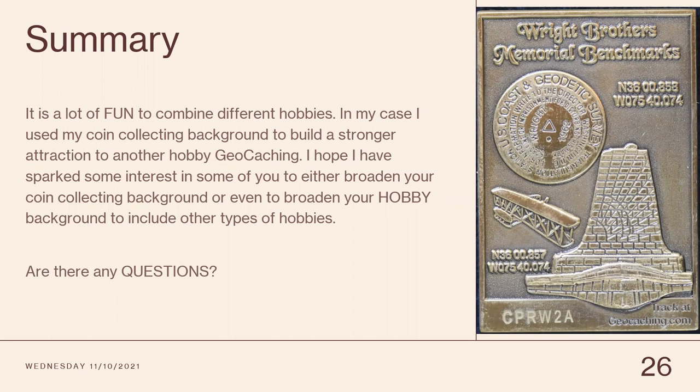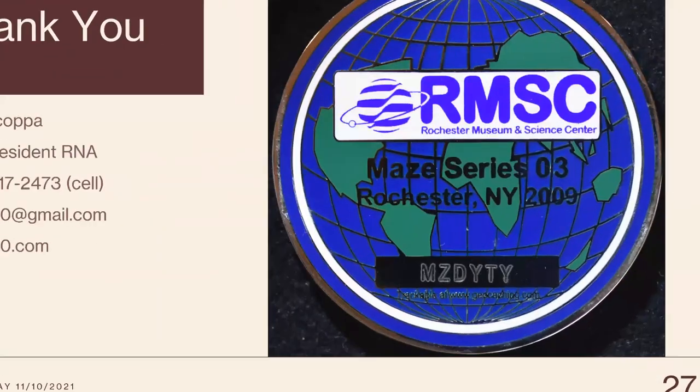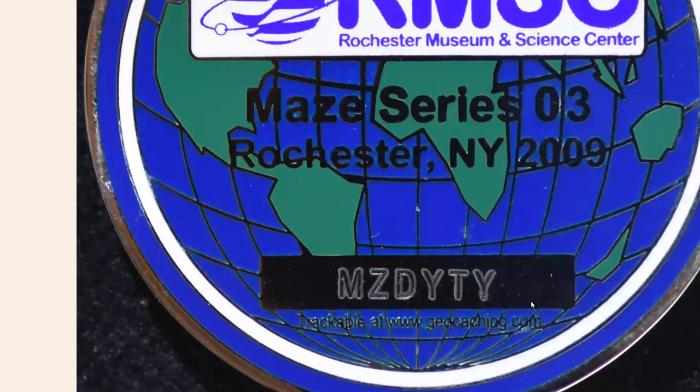Question from the audience: at an estate sale, how would I identify a geocoin? The answer: it says right here 'trackable at www.geocaching.com.' It'll give you that six-digit code. That's always on a geocoin — and that tracking code is on it as well.